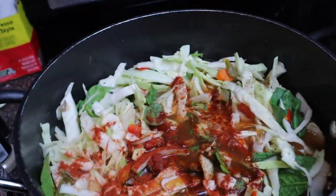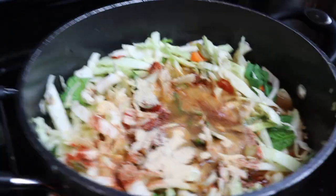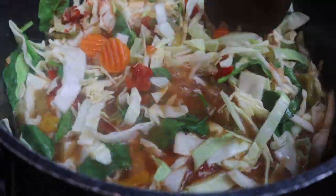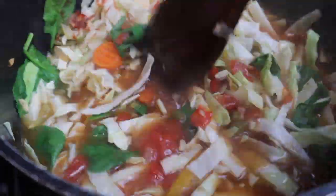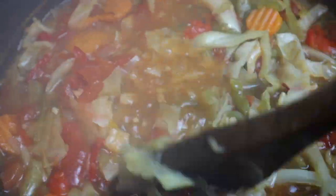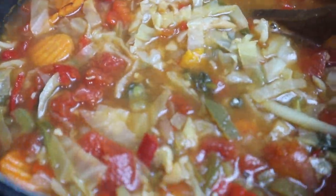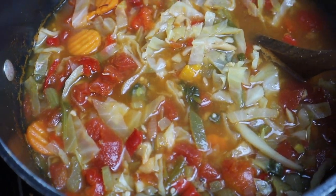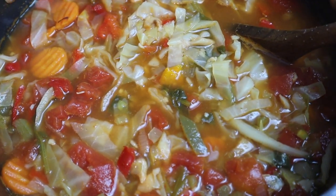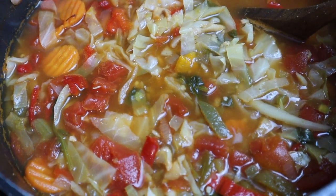Adding some more seasonings: creole seasoning, smoked paprika, garlic powder, and onion powder. Once it comes to a boil, let it cook on low for about half an hour so the flavors can marry together. Taste and adjust seasonings as needed, then portion it into your meal prep bowls and you're done.